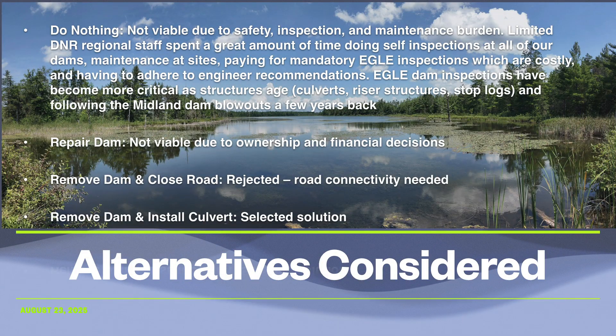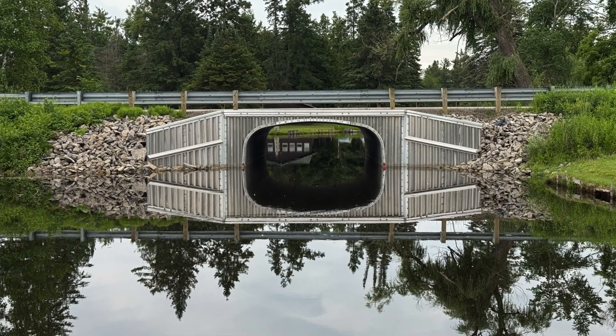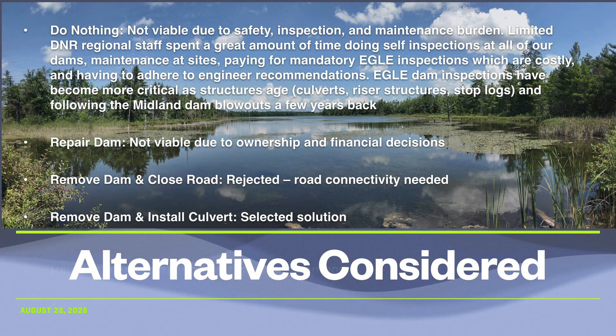Several alternatives were examined for Roberts Lake Dam. Simply doing nothing was not viable — engineering inspections mandated action and ongoing maintenance costs were unsustainable currently and for future generations. Repairing the dam was not considered an option, as the DNR decided against future ownership responsibilities for this structure. Likewise, closing Roberts Lake Road was dismissed, as the county wanted to preserve road connectivity. The best path forward was identified as removing the dam and replacing it with a bottomless culvert overseen by the Road Commission, similar to the Onaway Road Bridge, maintaining both road and stream connectivity while eliminating long-term risks and financial burdens.